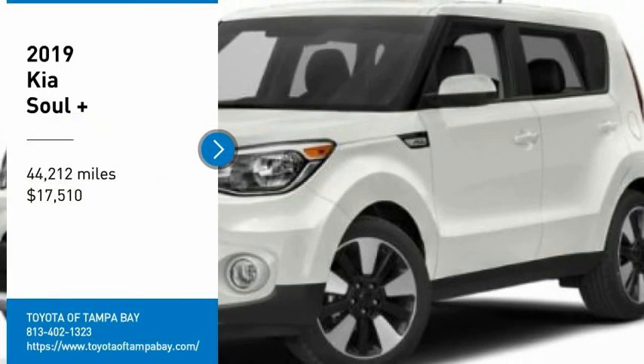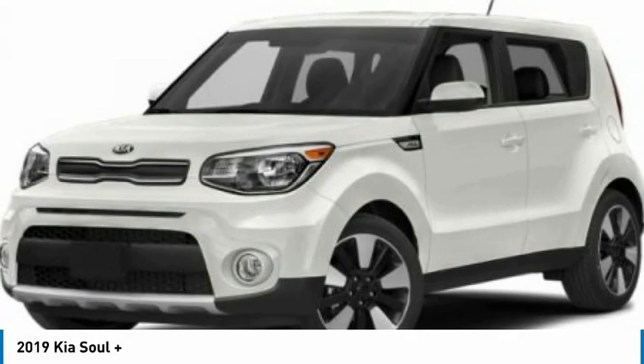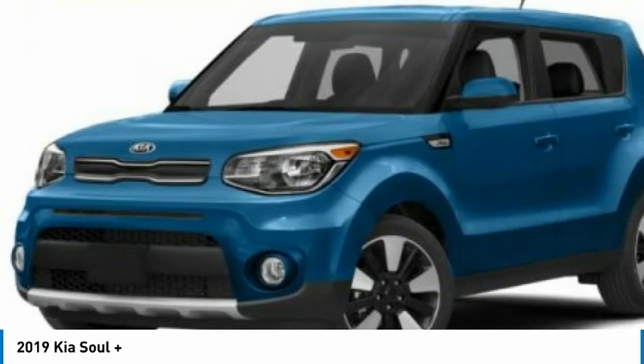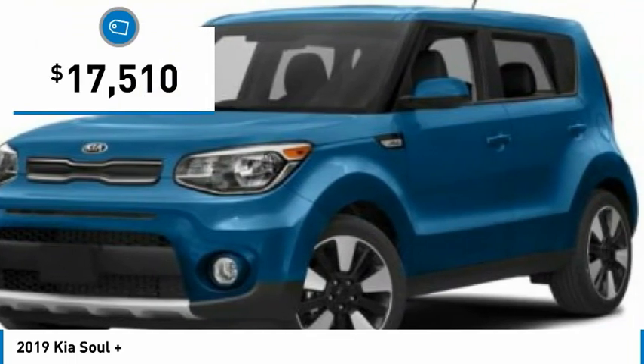We are pleased to show you the 2019 Soul. The Soul is quick and ready with its innovative catchy style, a sharp, roomy, and well-fitted cabin, and a comprehensive list of safety and fun features, and is priced below $20,000.